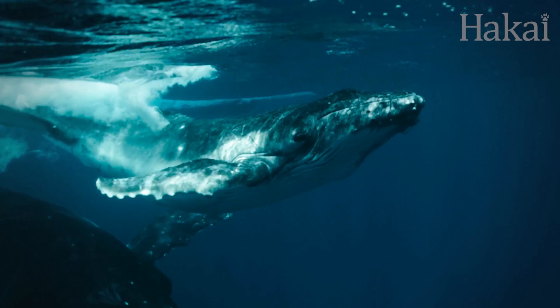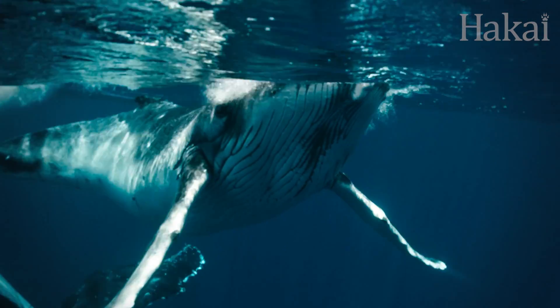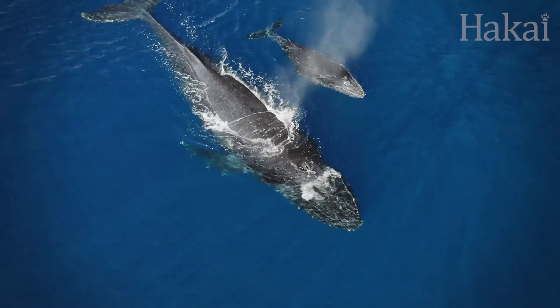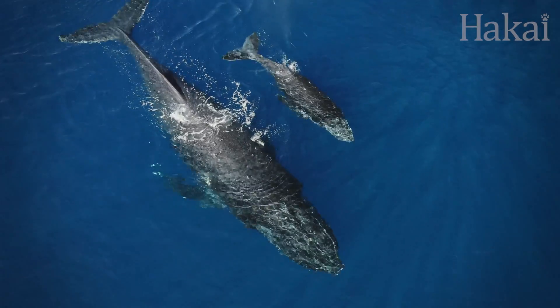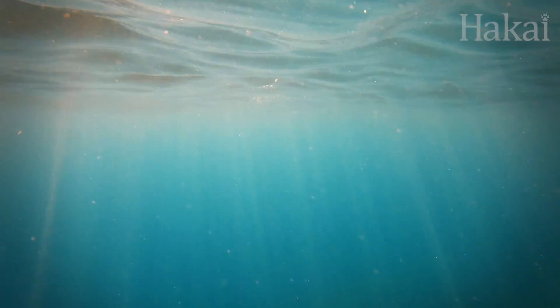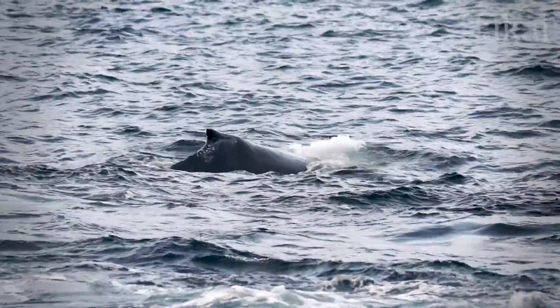After a humpback is born, the calf stays with their mother for about a year nursing, learning how to feed on their own, and traveling between the winter breeding and birthing grounds and the summer feeding areas. Humpbacks are often found on their own or in small groups like this mother and calf pair. But because sound can travel much faster and further in water than it does through air, it's thought that whales kilometers apart might actually be in close communication with each other.